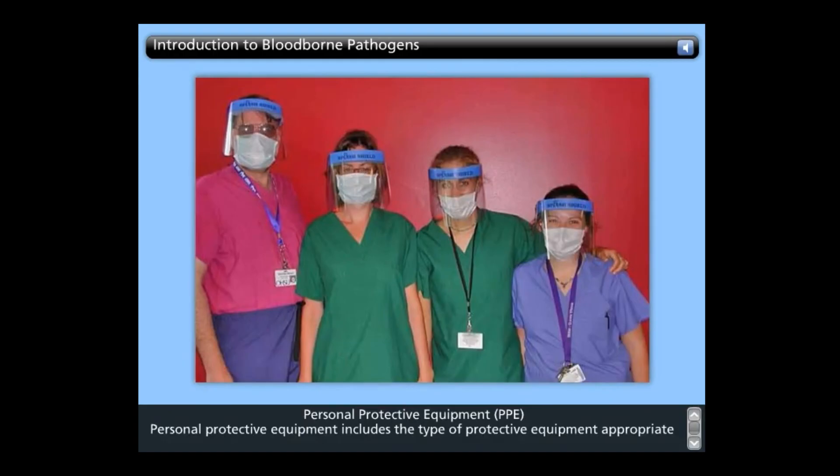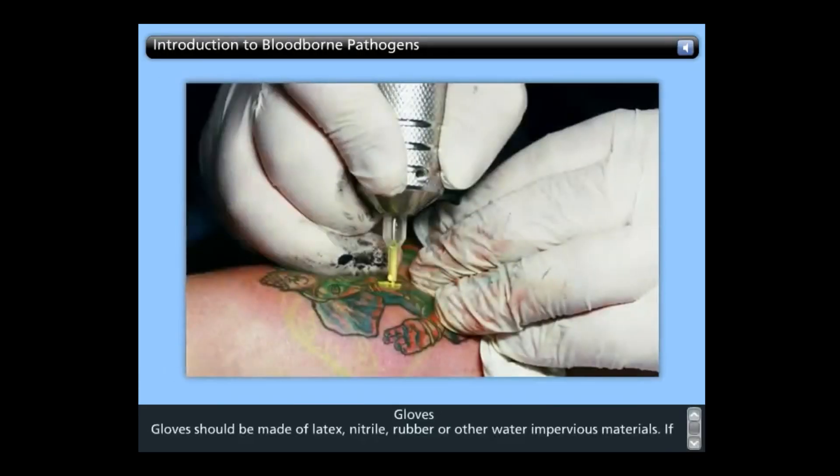Personal protective equipment, or PPE, requires the type of protective equipment appropriate for your job and varies with the task and the degree of exposure anticipated. Gloves should be made of latex, nitrile, rubber, or other water-impervious materials. If gloves are particularly thin or flimsy, double-gloving can provide an additional layer of protection. If you have cuts or sores on your hands, cover these with a bandage before donning your gloves. Always inspect your gloves thoroughly before putting them on. Never use gloves that are damaged, torn, or punctured. Remove contaminated gloves carefully, avoiding touching the outside of the glove with bare skin. Dispose of contaminated gloves in a proper container.